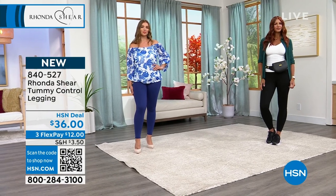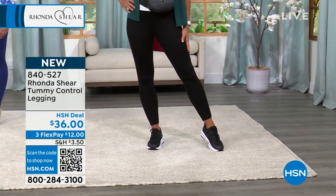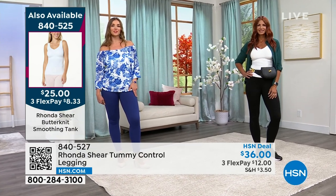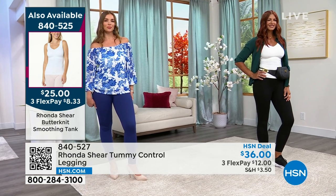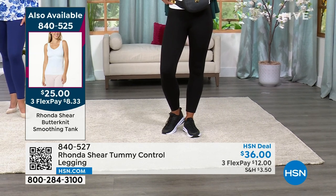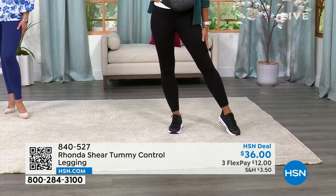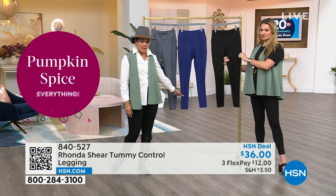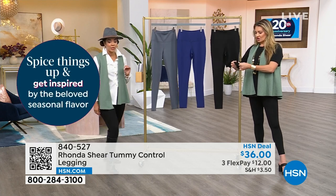Everyone has the opportunity to spread out those payments using FlexPay — a debit or credit card you already love shopping with. You can order in charcoal, navy, or black, and a lot of you are opting for black. Item 840-527. Put this with a blazer, an oversized sweater — this is a real classic pant. I put it with a button down. We're wearing it very differently: I'm going more casual with a t-shirt and jacket.